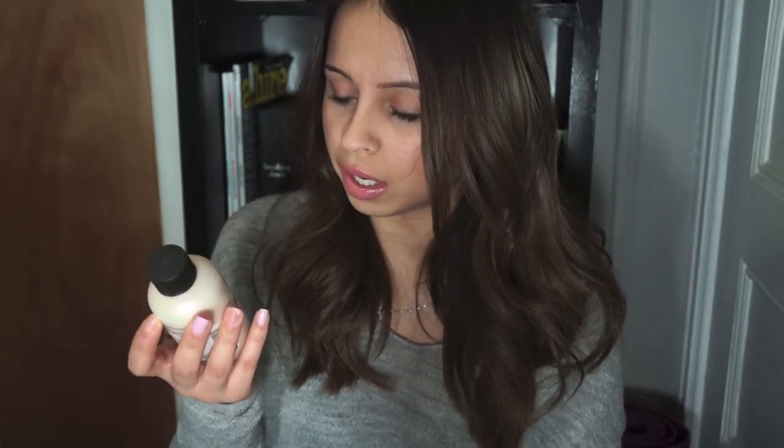I also bought the Bumble and Bumble BB Pret A Powder. It's equal parts dry shampoo, style extender, and volume in a pinch. I can say this definitely works — I've been using it for the past two days. It smells amazing and I would highly recommend checking it out. I saw it on HRH Collection and Jaclyn Hill's channels and that's what drew me to buy it. I really like it so far.